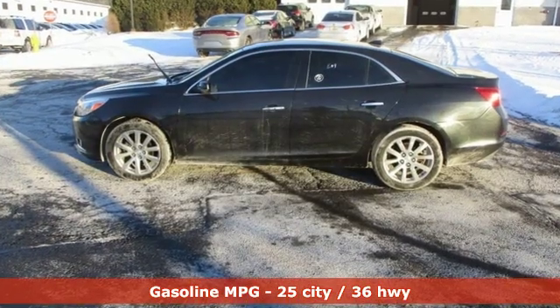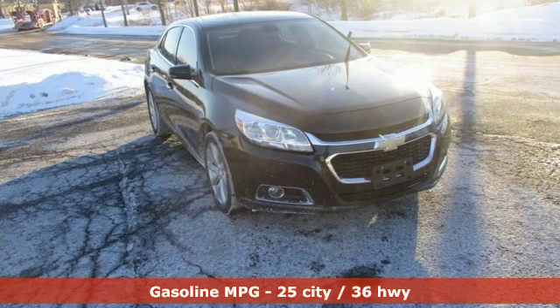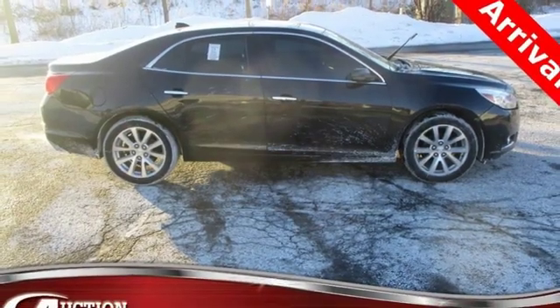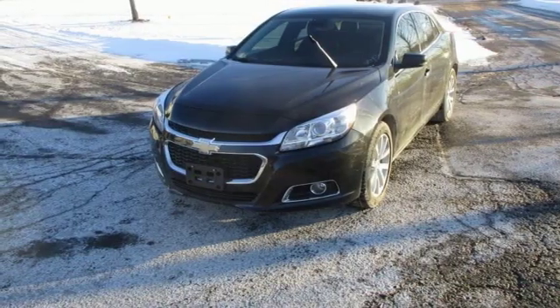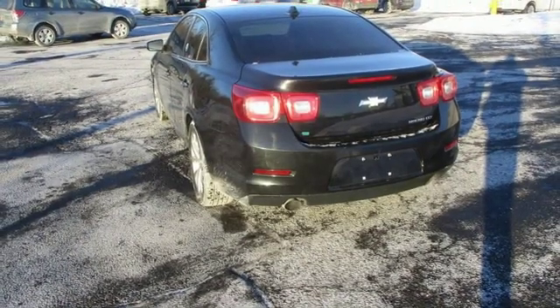Streaming audio, power heated mirrors, front heated leather bucket seats, auto dimming rear view mirror, remote engine start, dual zone climate control, inline four cylinder engine, aluminum wheels, gas pressurized shocks, and automatic transmission. Cars.com writes,